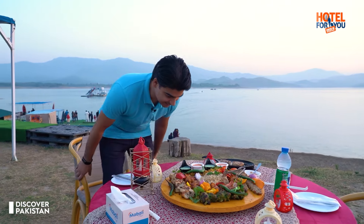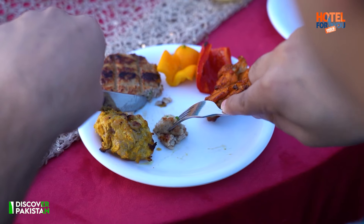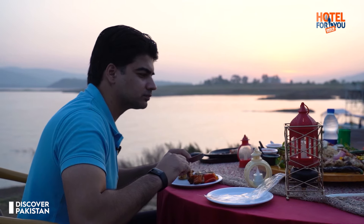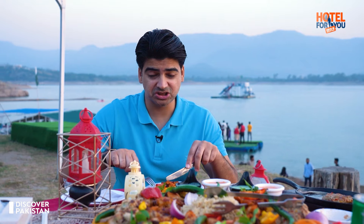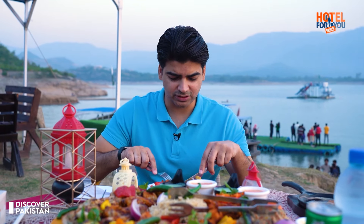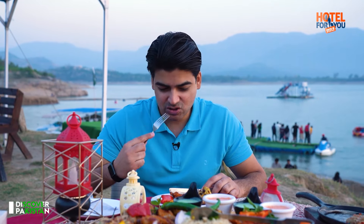The food is so good. It's so fun here. I have never done an experience like this before. There are activities happening all around — people are enjoying it. And with that, there is so much good food that you are eating. What do you want more than that?